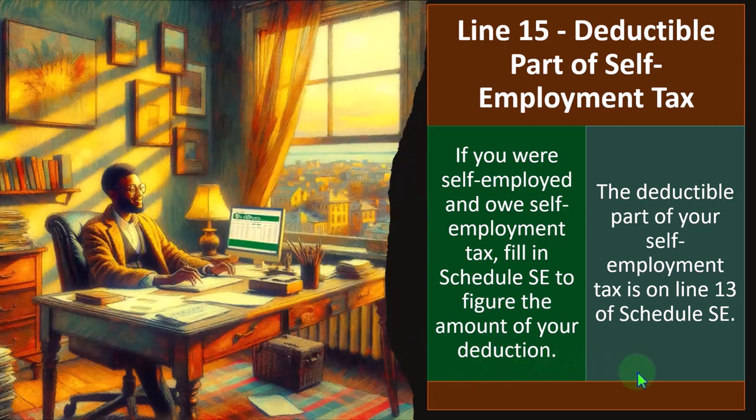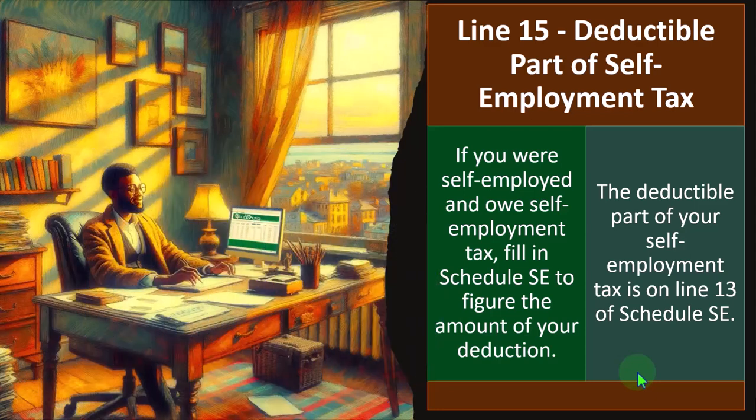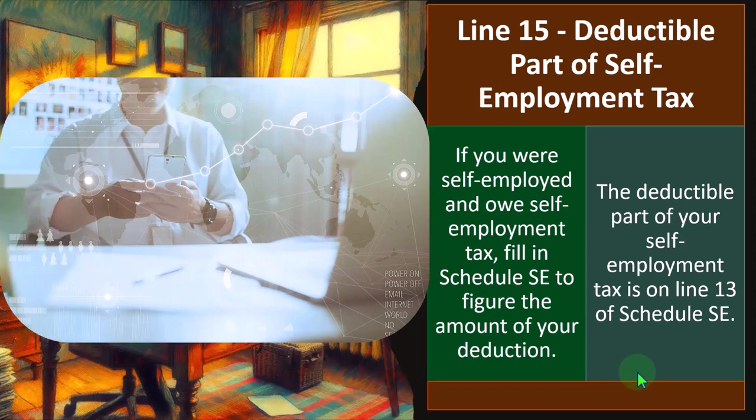If you were an employee, you pay Social Security and Medicare and then the employer matches it — similar in appearance to a 401k situation. So with a sole proprietor, you're taxed as both the employer and the employee. Normally a company gets to deduct half of those payroll taxes. You should get to deduct half of your payroll taxes too, but you can't deduct them on Schedule C because that would create a circular reference — you use the net income to calculate the taxes. Therefore, half of the self-employment taxes need to be deducted somewhere else, and that's on line 15, the deductible part of self-employment tax on Schedule 1.